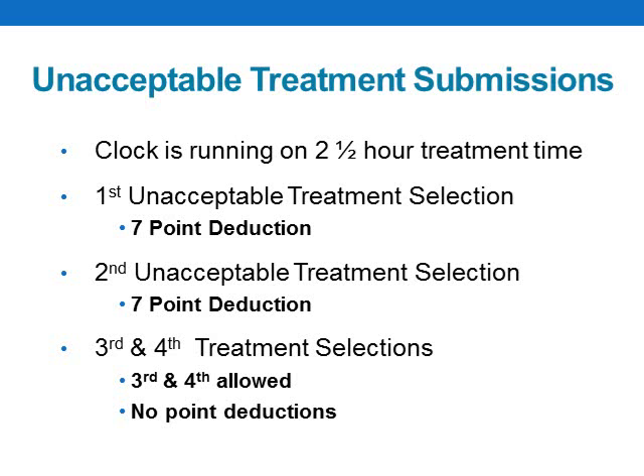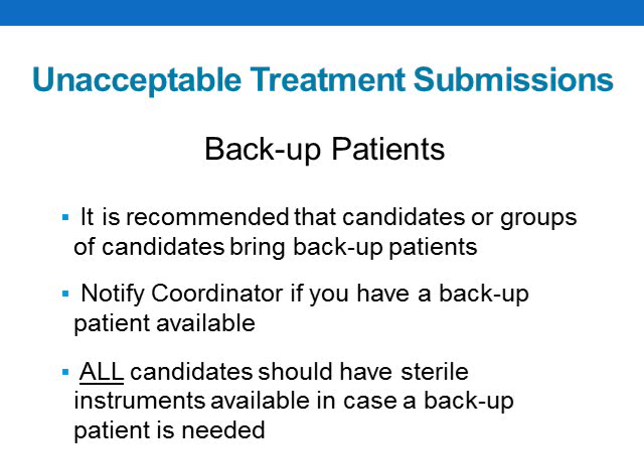If a candidate's first treatment selection is deemed unacceptable, they will receive a seven-point penalty. If their second treatment selection is also deemed unacceptable, they will receive another seven-point penalty. There are no deductions for subsequent treatment selection submissions, but your patient's treatment time would be diminished, and the one-hour treatment selection deadline would be in effect. If anyone has a backup patient willing to sit for another candidate, please make the hygiene coordinator aware. Your backup patient will not be released to another candidate until you have an acceptable treatment selection yourself. All candidates should have sterile instruments available in case a backup patient is needed.